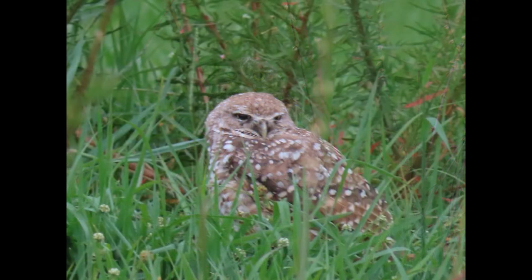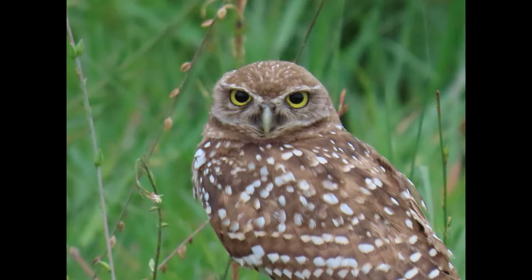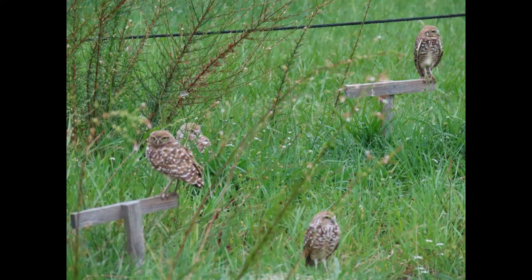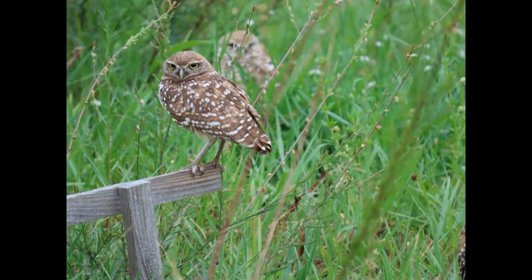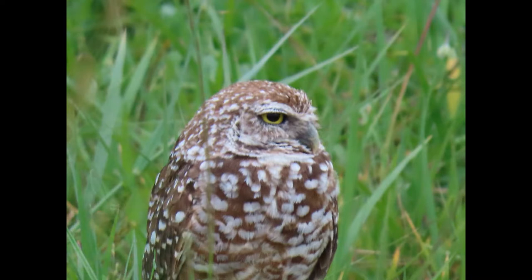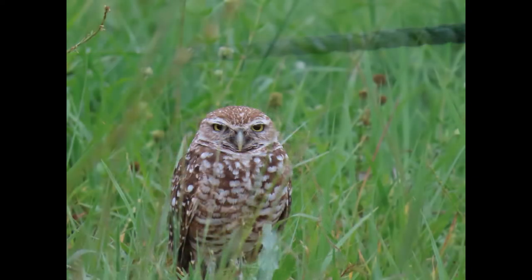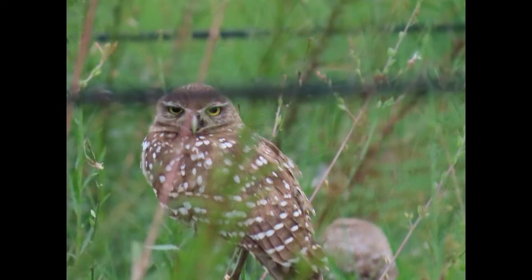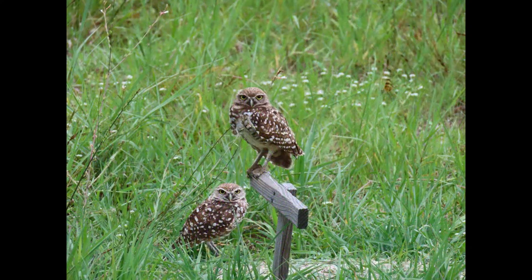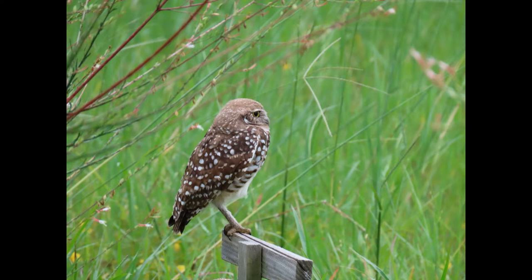Their breeding season is generally between February 15th and July 10th, which is a good thing because you don't want them breeding in the middle of hurricane season. Peak hurricane season is September–October, when you see the most activity and the worst storms. Most chicks have fledged by June, and their nesting occurs inside the burrow, which they dig with those freakishly long legs — you can kind of see it in the pictures how long some of the legs are.